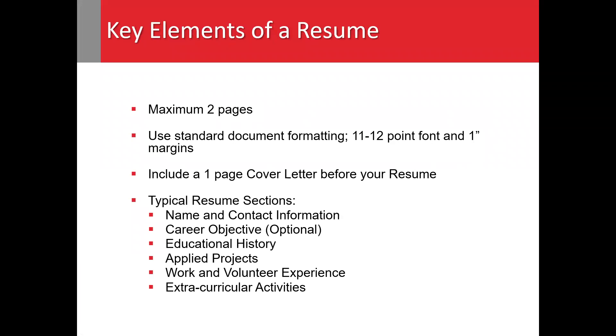When drafting your resume, you want to ensure that you adhere to these key elements. First, make sure your resume does not exceed two pages in length. You'll also want to utilize standard document formatting — that is, 11 to 12-point font and 1-inch margins.